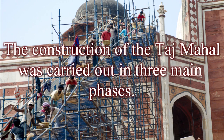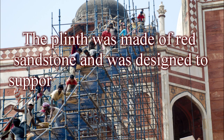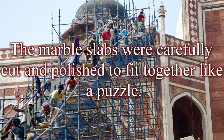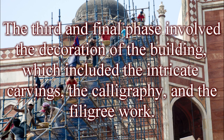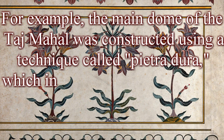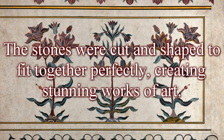Construction proceeded in three main phases. The first phase involved building the plinth — the base made of red sandstone designed to support the weight of the marble building. The second phase involved the construction of the main building in white marble, with slabs carefully cut and polished to fit together like a puzzle. The third phase involved the decoration, including intricate carvings, calligraphy, and filigree work. The main dome was constructed using a technique called Pietra Dura, which involves the use of precious and semi-precious stones cut and shaped to fit together perfectly, creating stunning works of art.